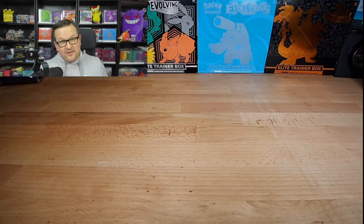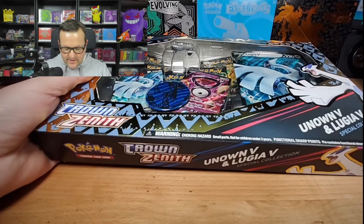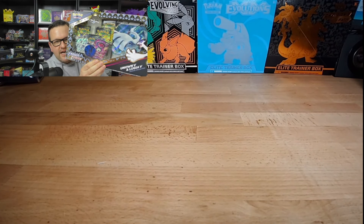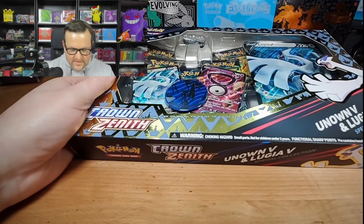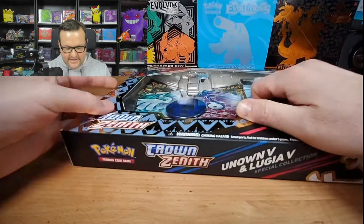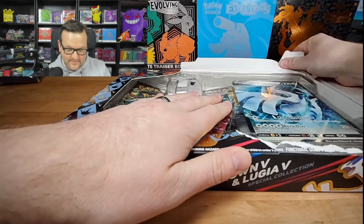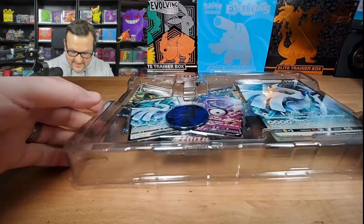So for today, we're going to look at something that I feel like it's been a couple months since we've had it — GameStop deals. We have two items that we're going to be going through. I'm going to start out with this one. It's this Unknown and Lugia Crown Zenith box. This normally is $39 and it comes with five packs and these promos.